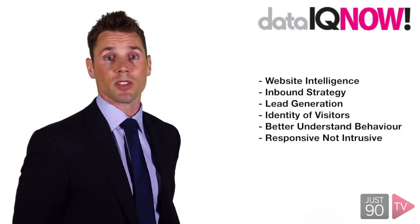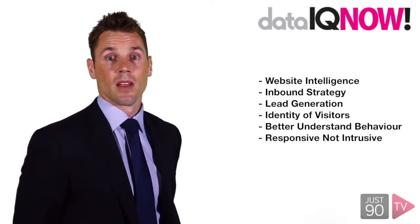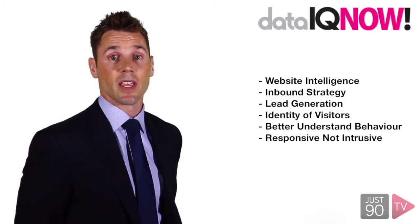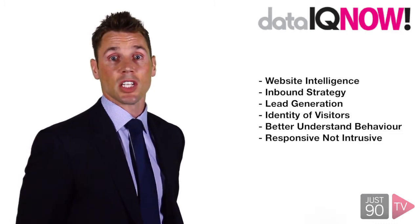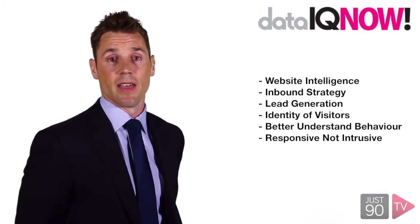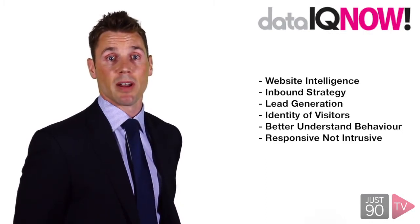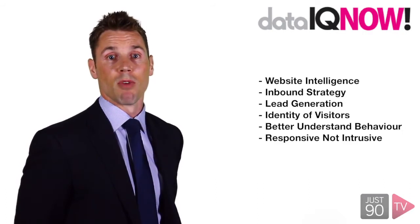DataIQ have been using real-time website intelligence to transform their inbound marketing strategy and lead generation. They have used data from the Lead Forensics website intelligence tool to uncover the identity of their website visitors. The actionable data includes information on which businesses are visiting their site and what they are looking for. For DataIQ, this has enabled them to better understand their members' online behaviour and be responsive rather than intrusive.